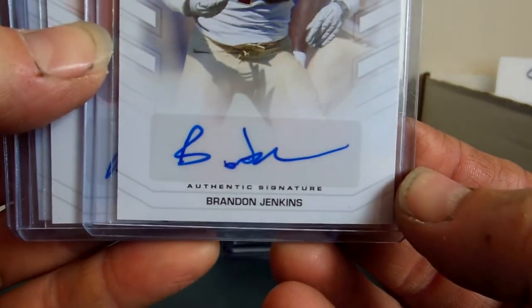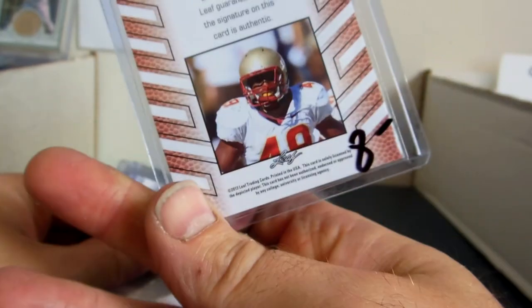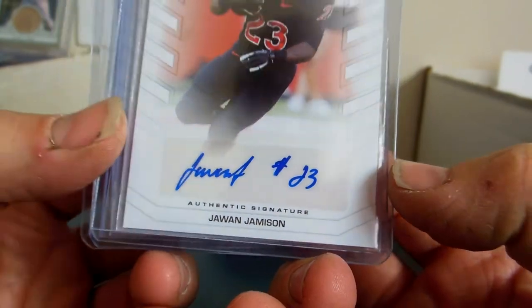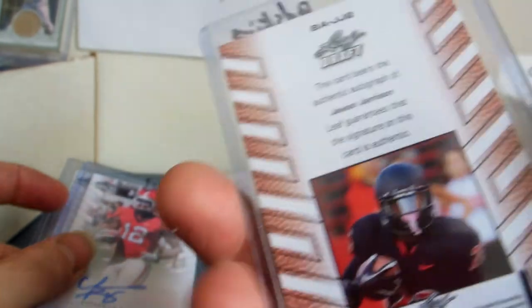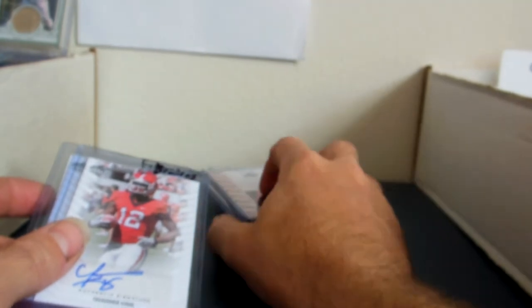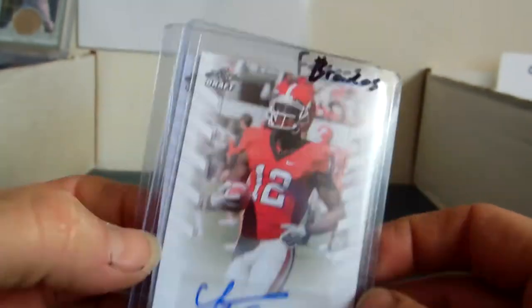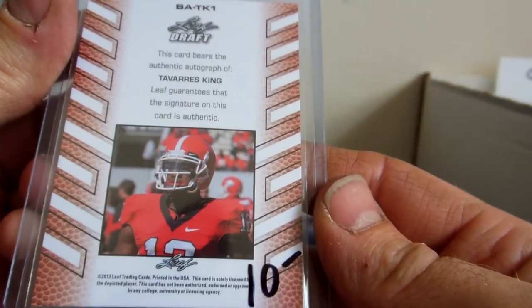We have a few 2013 Leaf Draft Rookies. We have Brandon Jenkins, auto for the Redskins, $8 trade, $6 cash. Jawan Jameson — number 23, by the way; you had to look at the auto here. He is also from the Redskins. $10 trade, $7 cash. Tavares King, drafted by the Broncos, $10 trade, $7 cash.